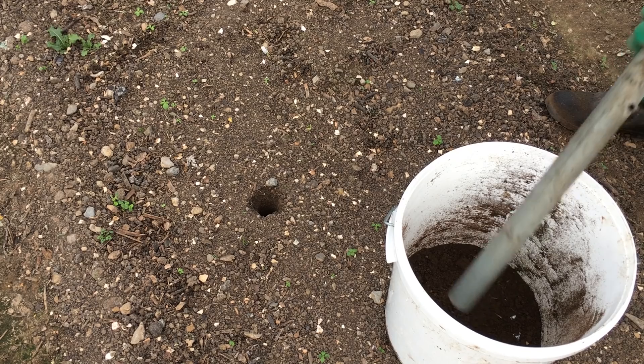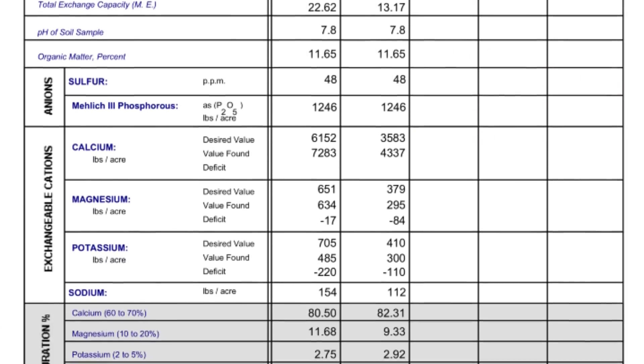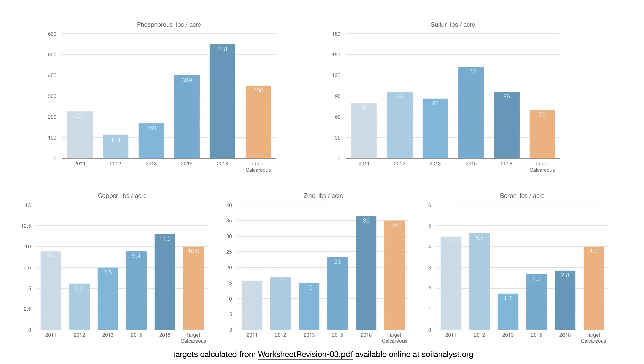Earlier this season, I finally did another soil test — both the standard test and the test more appropriate for this calcareous soil — and was able to do a full comparison with the tests I did 5 years ago. The balance between calcium, magnesium, potassium and sodium were broadly similar, with the proportions of magnesium increasing a slight bit and sodium a bit more. The amount of phosphorus was now well above the target levels; the consistent adding of a high phosphorus fertilizer had definitely paid off, and I could stop adding this amendment for the time being.